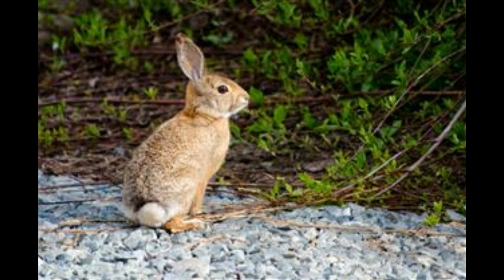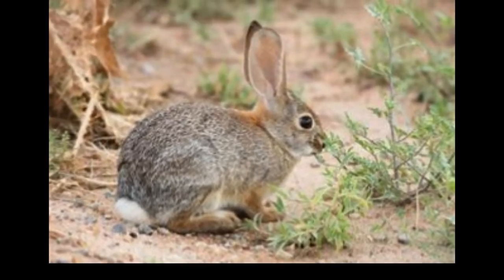Desert cottontail rabbits are herbivorous, and the bulk of their daily diet consists of a wide range of plants. They prefer eating grass and green vegetation, but in deserts they mostly rely on cactus, which not only satisfies their hunger but also helps restore water in the body. In fact, these rabbits rarely drink water during their lifetime, as the required amount is absorbed from the plants they eat. To fulfill their nutritional requirements, cottontail rabbits very often eat their own feces — animals that do this are called coprophagic. They may also eat tree bark or fruits. These rabbits are mostly active during early morning or in the evening and night, owing to the scorching heat that prevails in the daytime.